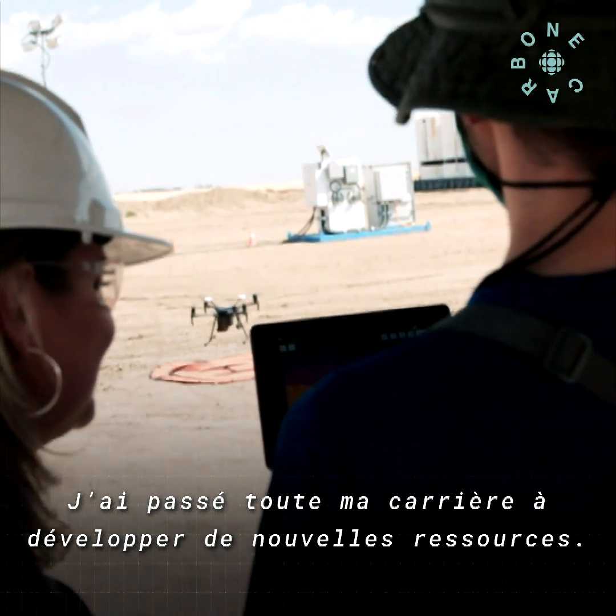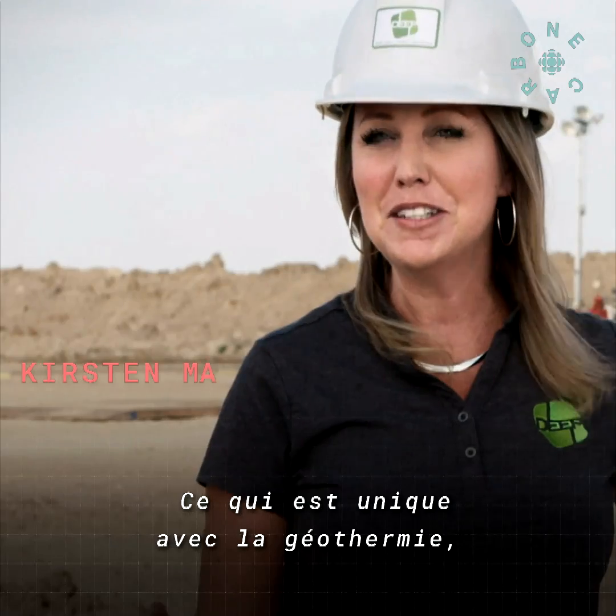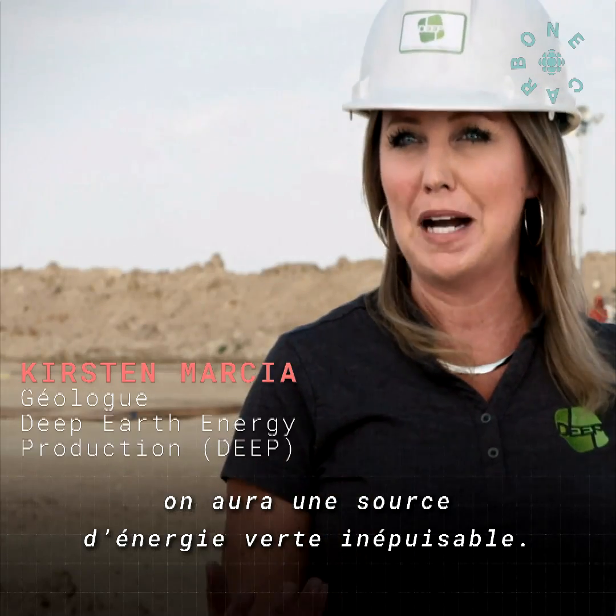I've been developing resources as an exploration geologist my entire career. And we looked at geothermal as a unique resource where, as long as the center of the earth is hot, we've got an inexhaustible, clean, base load power supply.